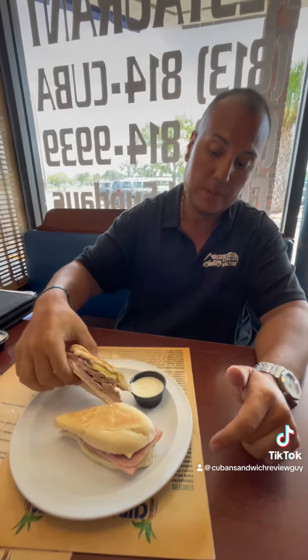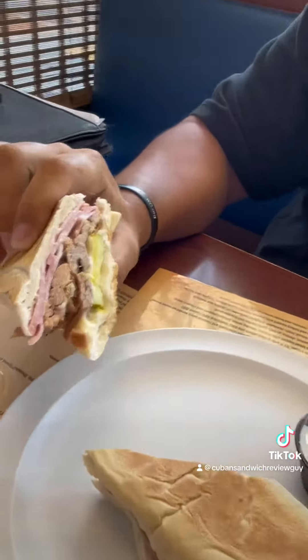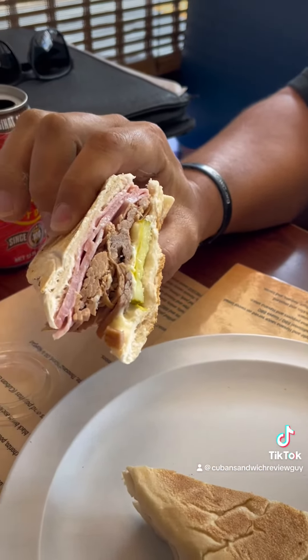But we are here and we grabbed their Cuban Sandwich. This is priced at $7.99 and it comes with its own Havana sauce. It's a cute little sandwich — it's lunchtime, it's their lunch special.